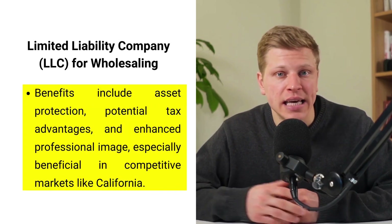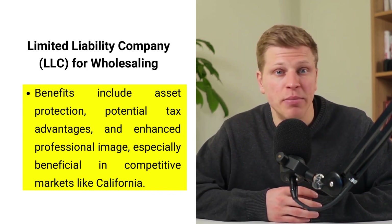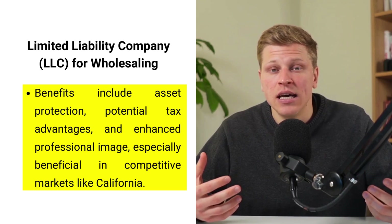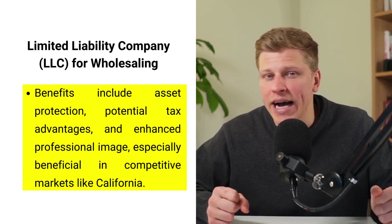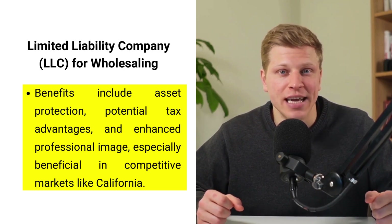Especially in competitive markets like California, an LLC not only shields your personal assets from business-related liabilities, but also elevates your professional stance, potentially unlocking doors to tax benefits, business loans, and a more credible image in the real estate industry.